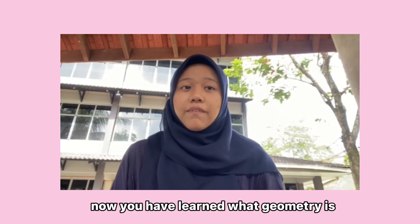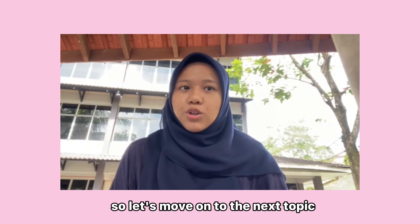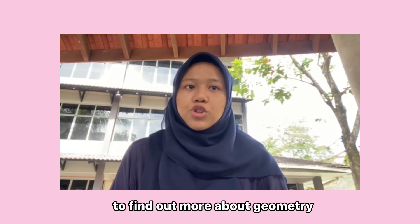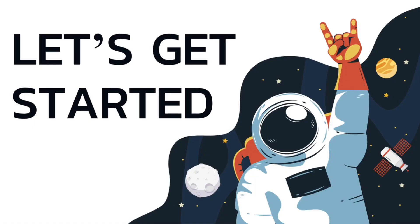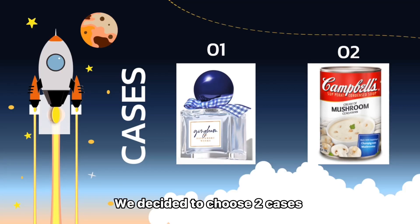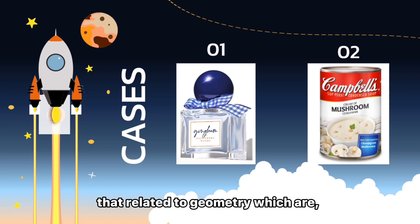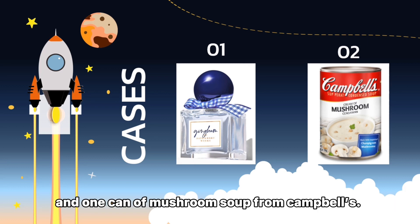Now you have learned what geometry is. So let's move on to the next topic to find out more about geometry that happens in our real life without us realizing it. For this project, we decided to choose two cases related to geometry, which are a King Hum perfume from Bath & Body Works and one can of mushroom soup from Campbell's.